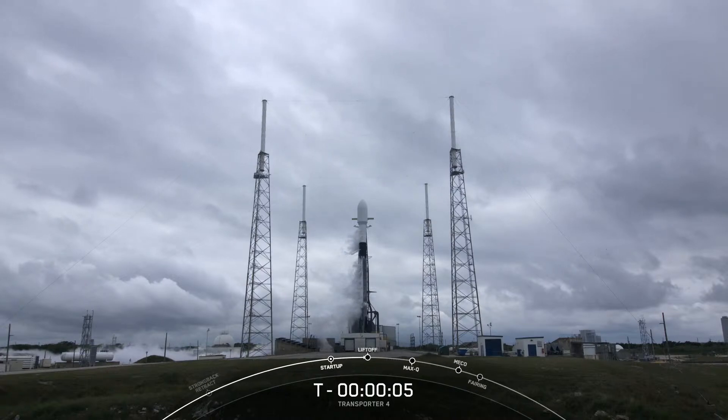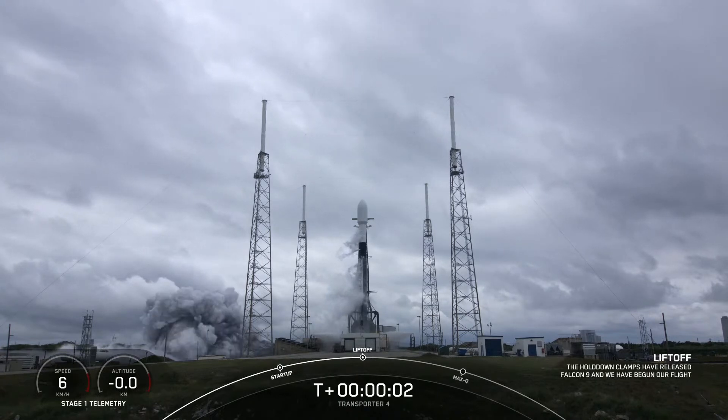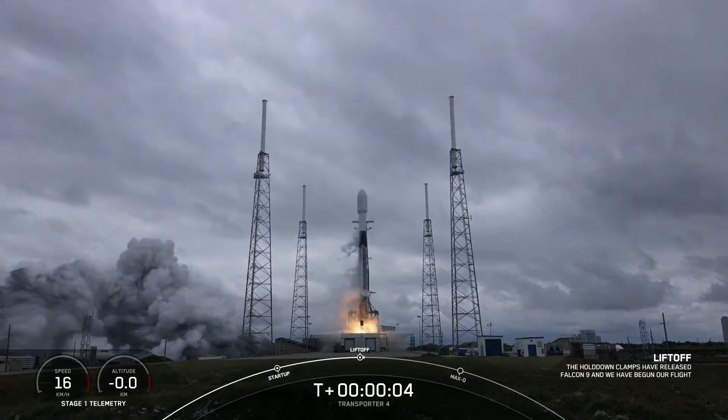Eight, seven, six, five, four, three, two, one, ignition, and liftoff with Transporter 4.